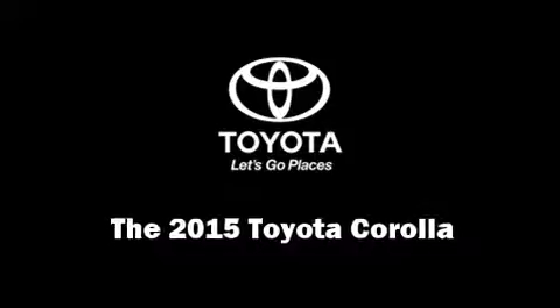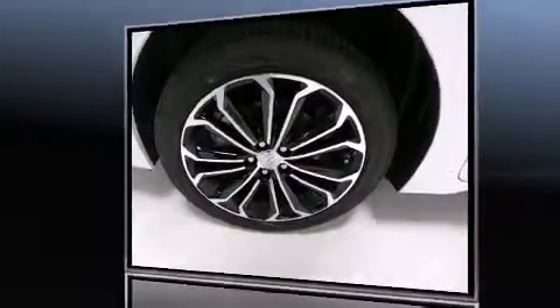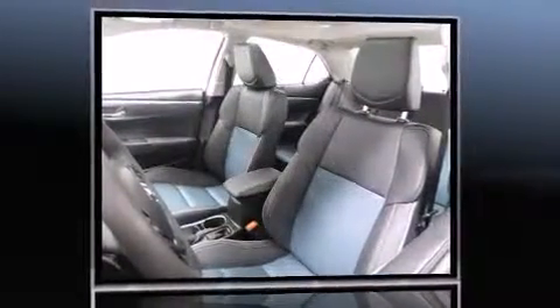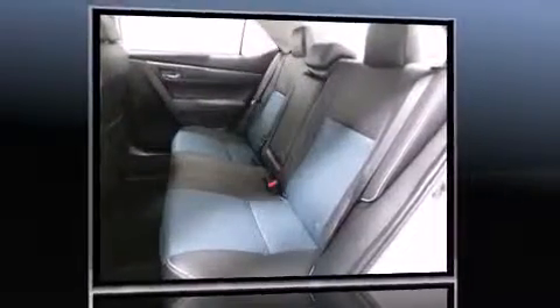Step into the 2015 Toyota Corolla. This four-door, five-passenger sedan leads among competitors in its segment. It features a continuously variable transmission, front-wheel drive, and a 1.8-liter four-cylinder engine.